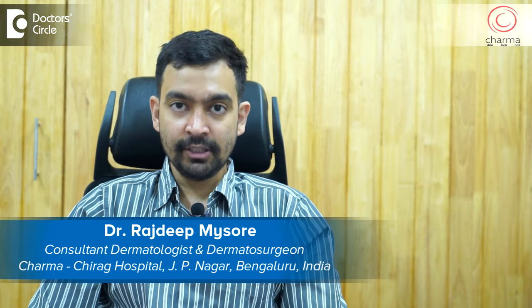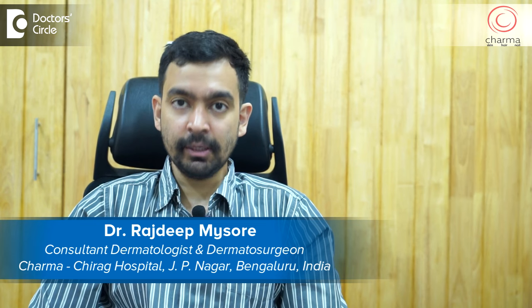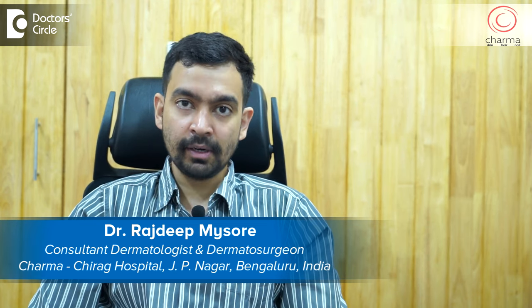Hi, I'm Dr. Rajdeep. I'm a dermatologist and dermatosurgeon practicing at Charma, a skin, hair and nail clinic attached to Chirag Hospital in J.P. Nagar second phase, Bangalore. Remember, a dermatologist is the only qualified person to treat problems of your skin, hair and nail.